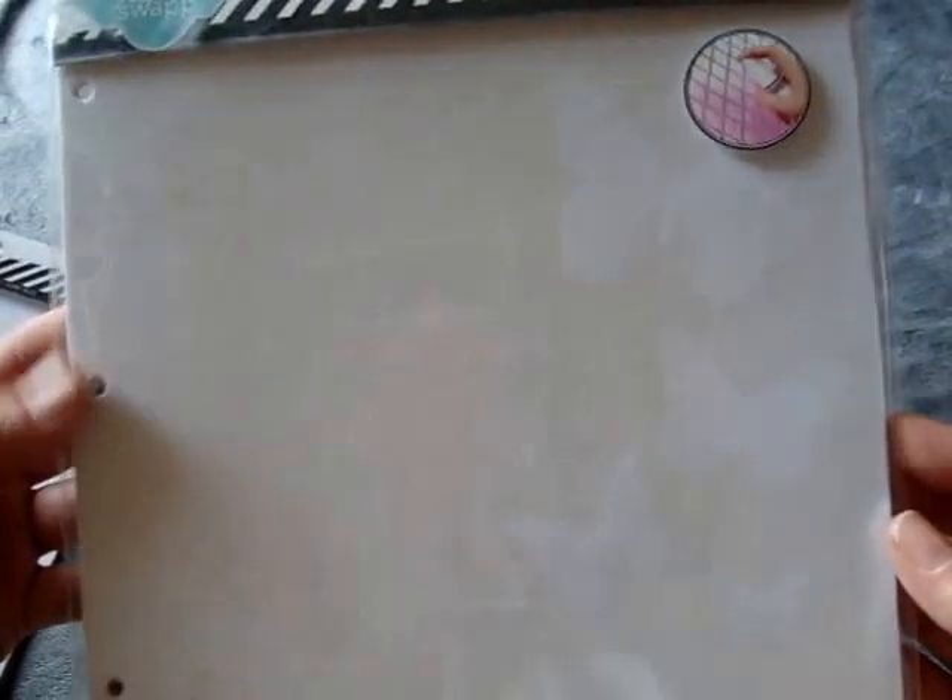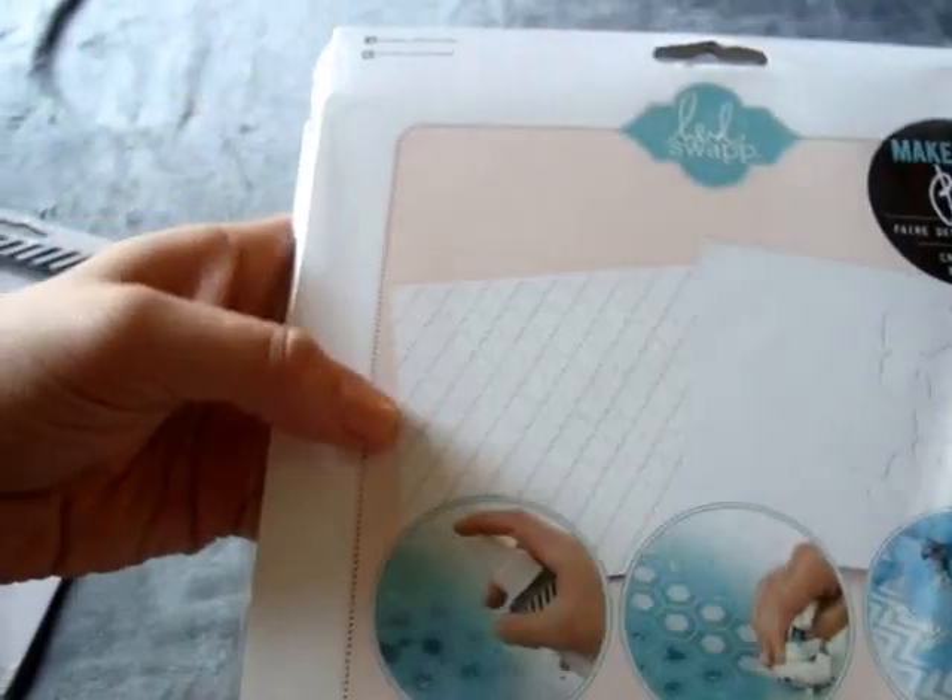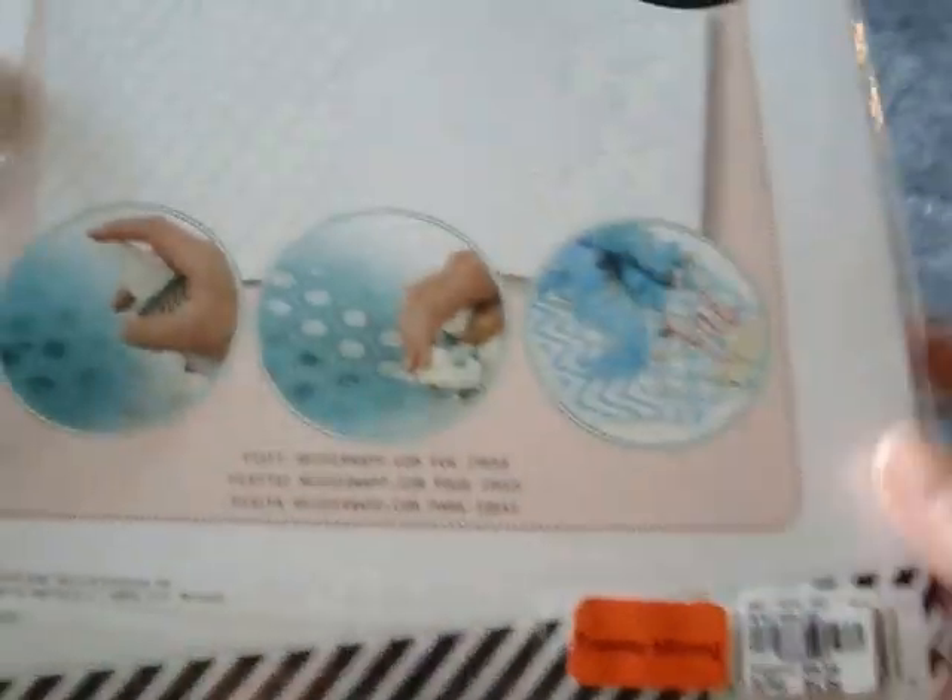And then this one is an album. It has like a butterfly on it, and then the back has like a diamond-shaped pattern. This was also $9.99 plus the discount.